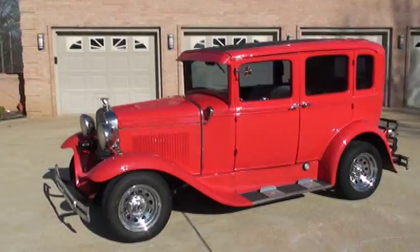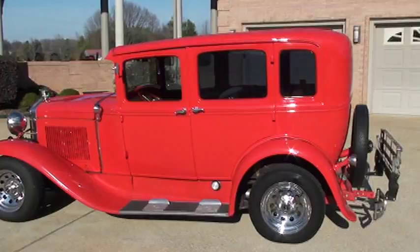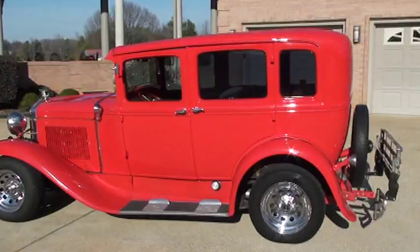We have worldwide shipping. If you're interested in this car and you're far away from Tennessee, that's not a problem — we ship anywhere in the world. Just call me for a quote. To see if this car is still for sale, go to my website, sunsetmotors.com. If it's on the website, it's still for sale.